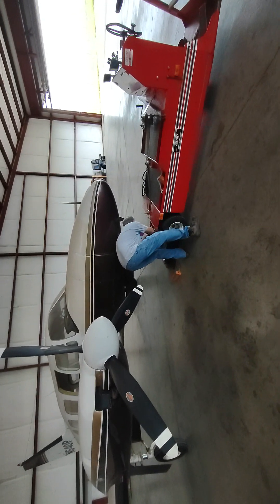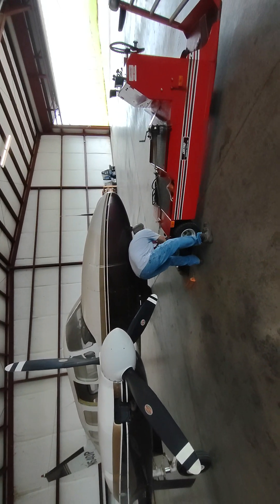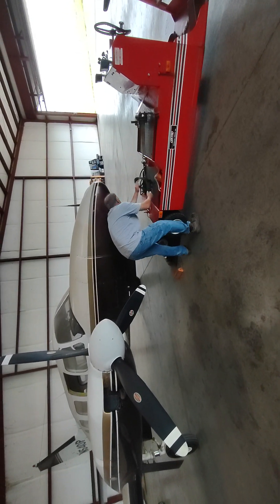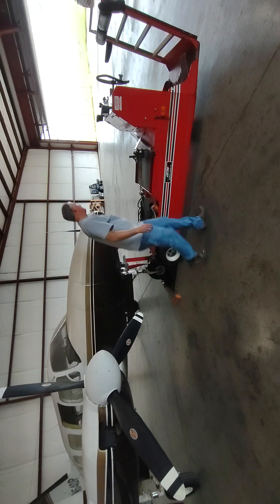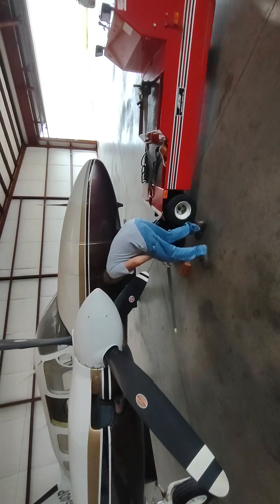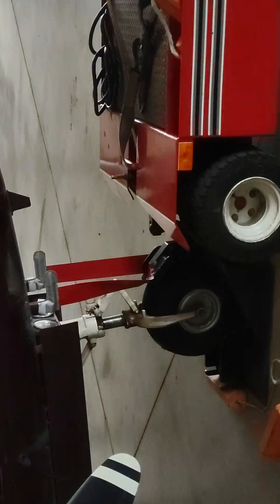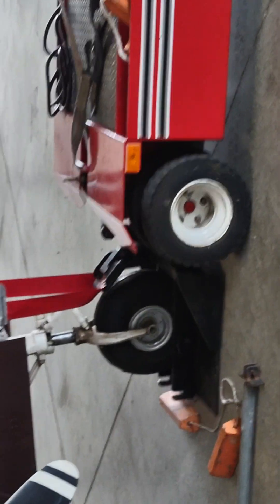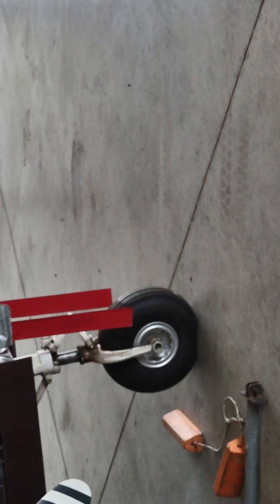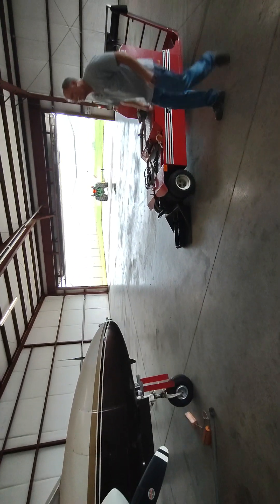All righty. She's got a new home for a couple of months. Thanks, guys.